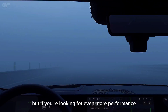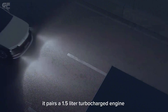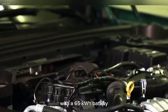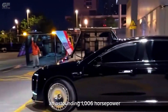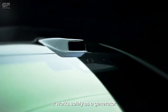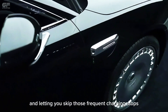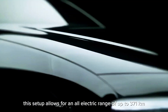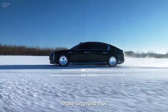But if you're looking for even more performance, check out the extended-range electric vehicle version. It pairs a 1.5-liter turbocharged engine with a 65 kilowatt-hour battery and three electric motors to pump out an astounding 1,006 horsepower. The gasoline engine isn't there to drive the car directly — it works solely as a generator, powering those electric motors and letting you skip frequent charging stops. This setup allows for an all-electric range of up to 371 kilometers, with the added flexibility of gasoline for long road trips.